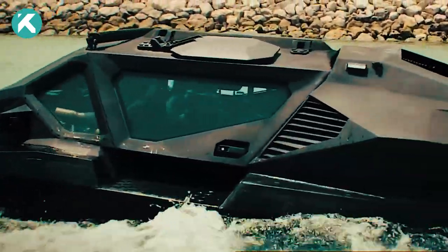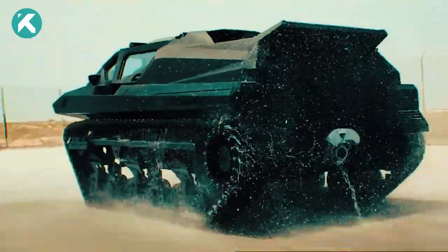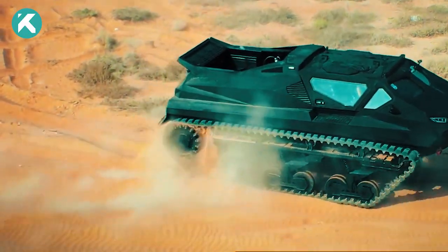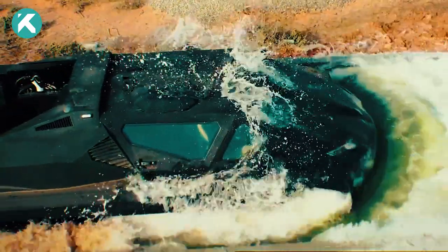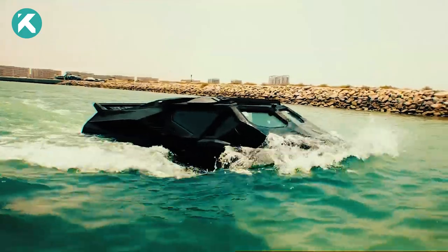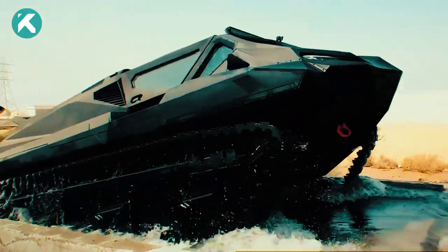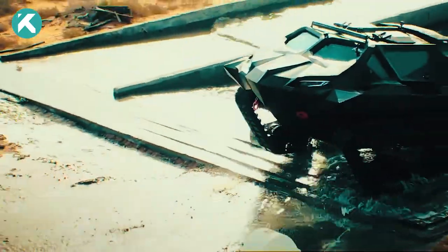With a hybrid diesel-electric propulsion system producing a staggering 2,500 horsepower, the Storm delivers unmatched mobility and reliability across diverse terrains. Its exceptional capabilities include conquering a 2-meter-wide moat, surmounting a 1.5-meter vertical obstacle, and withstanding open ocean waves up to 60 inches. Embodying versatility and resilience, the Storm sets new standards for performance and adaptability in a compact form.